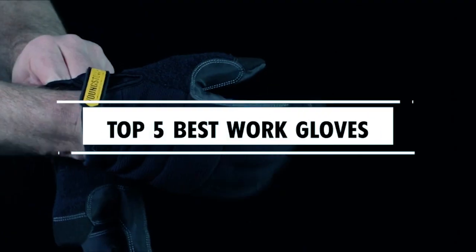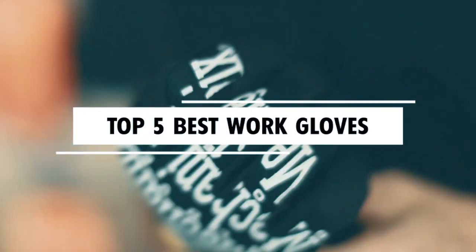Dear viewers, in today's video, we're going to show you the top five best work gloves to buy this year. Let's begin.